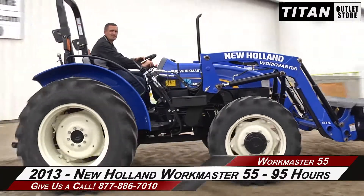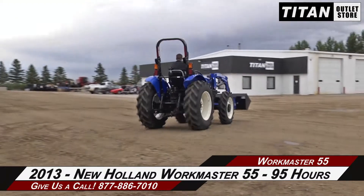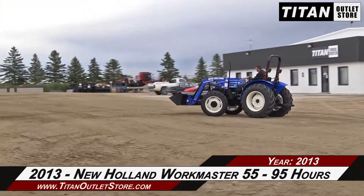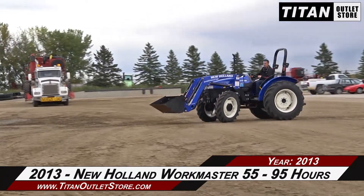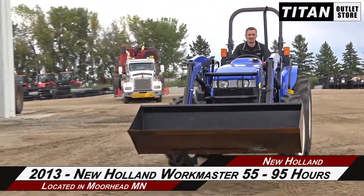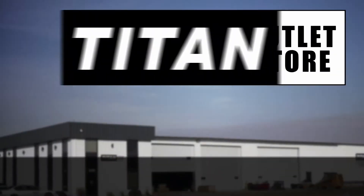Thank you for viewing this 2013 New Holland Workmaster 55. If you're interested in this tractor and would like to contact our sales team, give them a call at 877-886-7010. If you're interested in viewing more equipment, go online to TitanOutletStore.com. We'll see you next time.